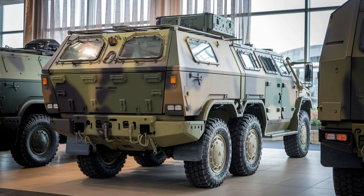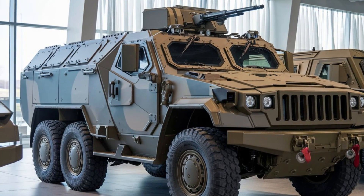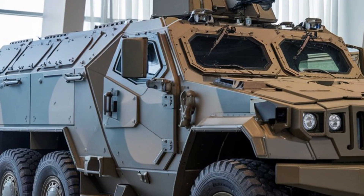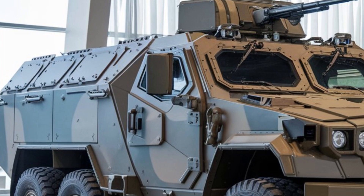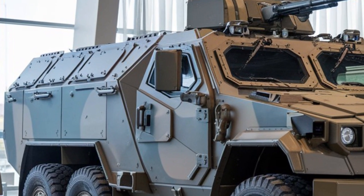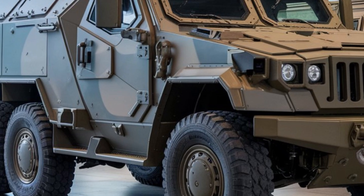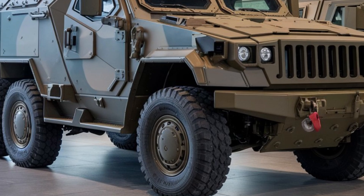When it comes to firepower, the VN-22 shines with its modular weapons system. This allows for easy customization depending on the mission, whether that's heavy machine guns for suppression, grenade launchers for area denial, or anti-tank missiles for precise attacks. This flexibility ensures that the VN-22 can handle various combat scenarios, from peacekeeping to full-scale battles.